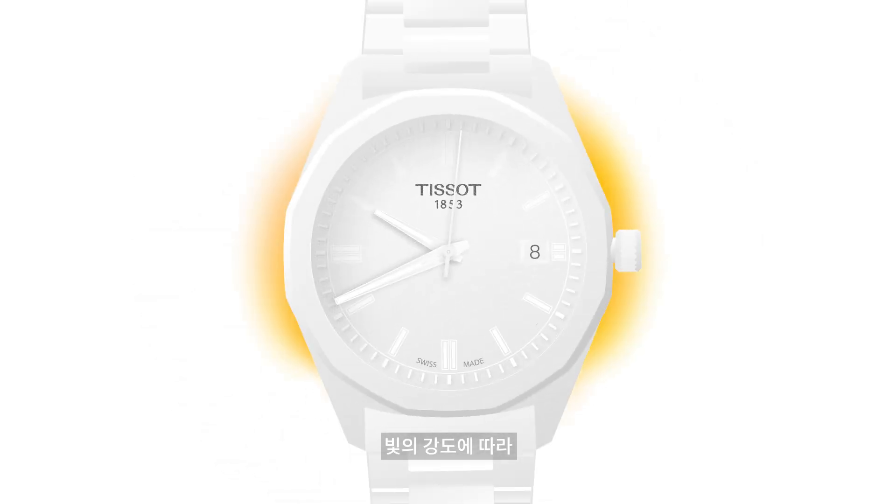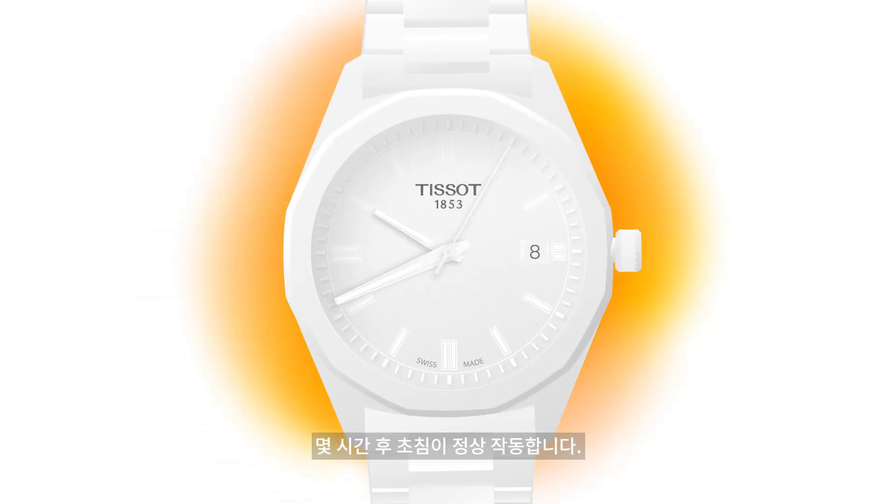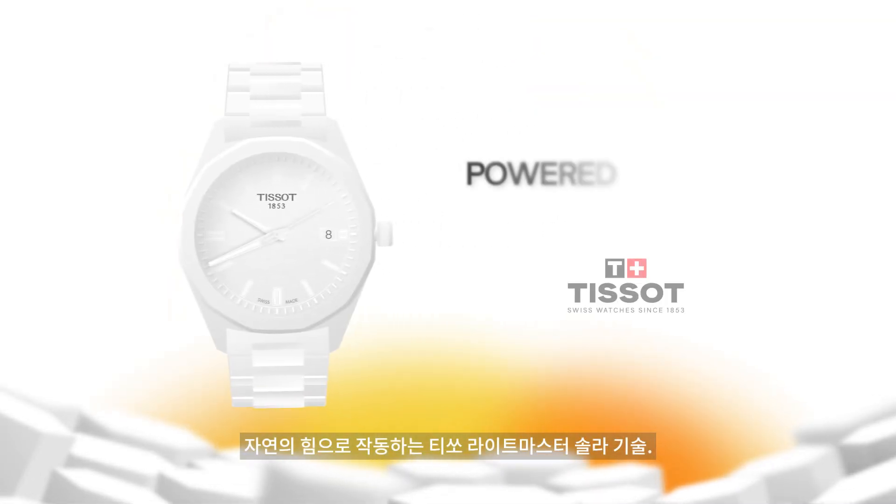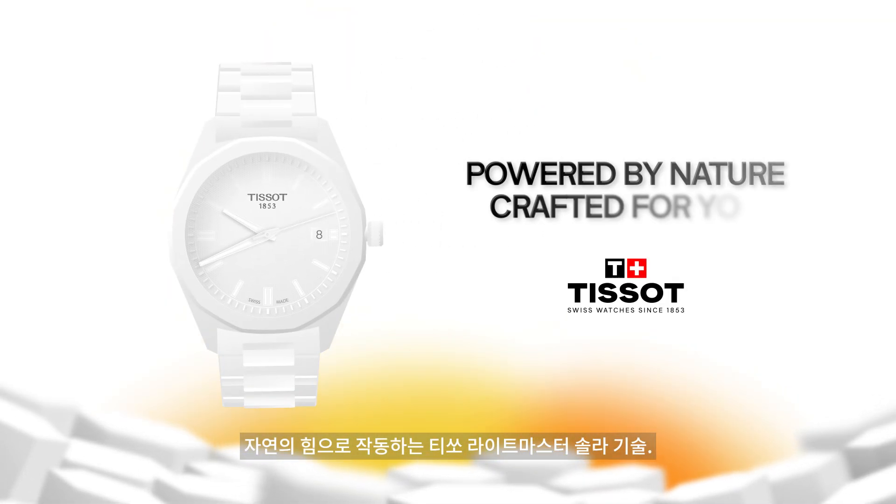After several hours in the light, depending on its intensity, the second hand will return to its initial rhythm. See LightMaster's solar technology — powered by nature, crafted for you.